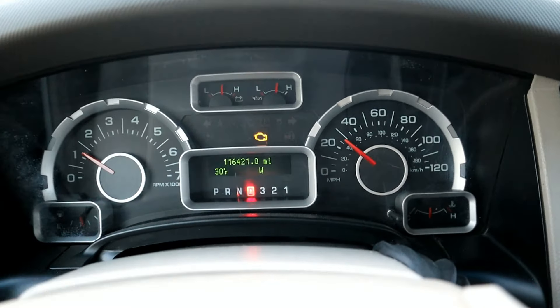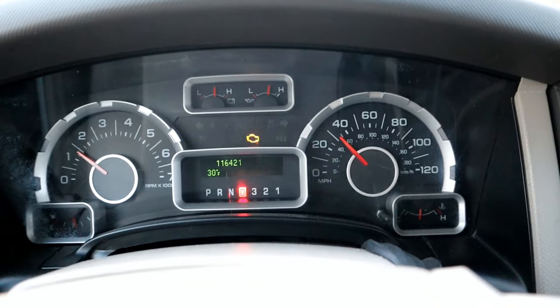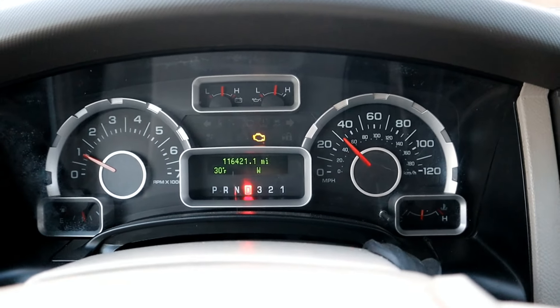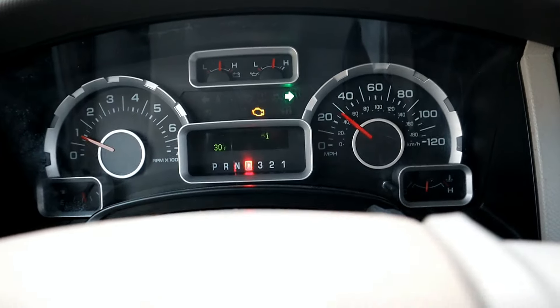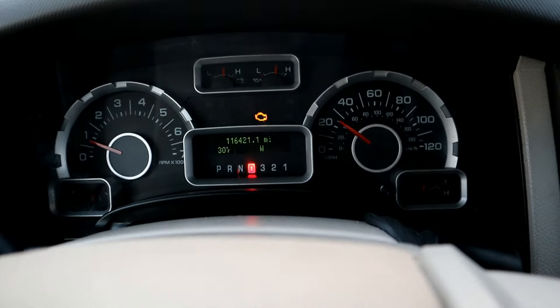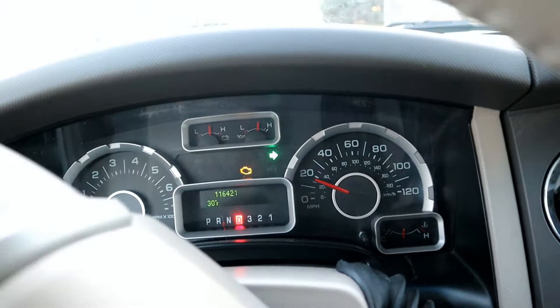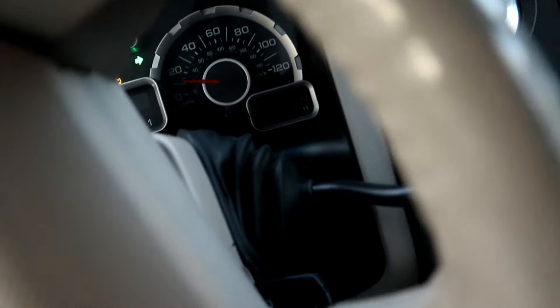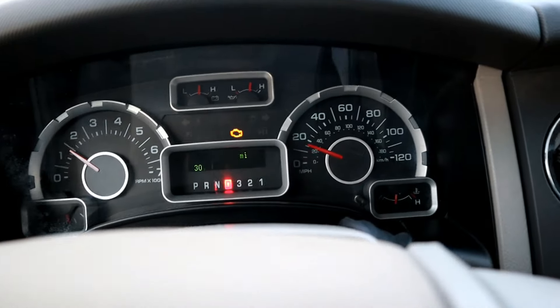Another symptom is lack of acceleration, lack of power. If it's a V8 engine, it's going to have eight spark plugs. If only six spark plugs are working out of the eight — that's like eight people lifting a couch or a TV and then you lose people. Now you only have six. You don't have as much manpower; it's just not as strong.